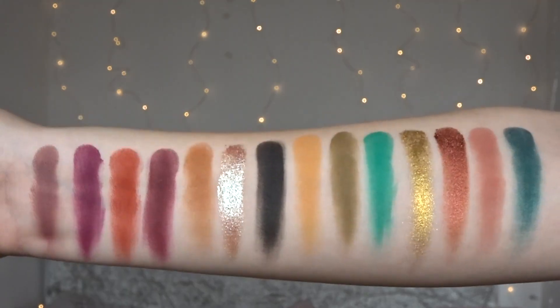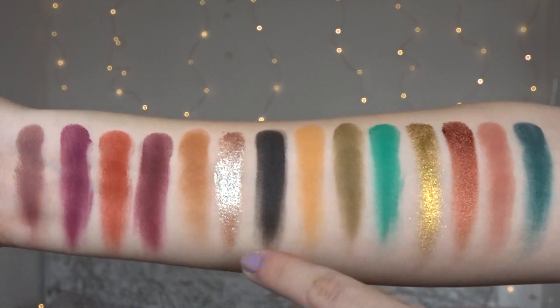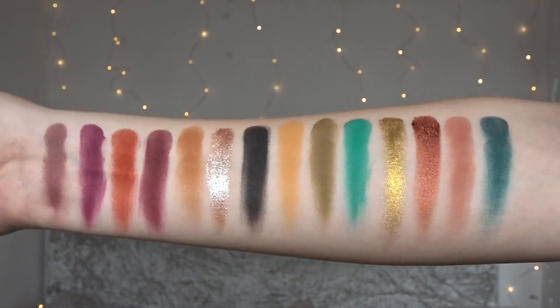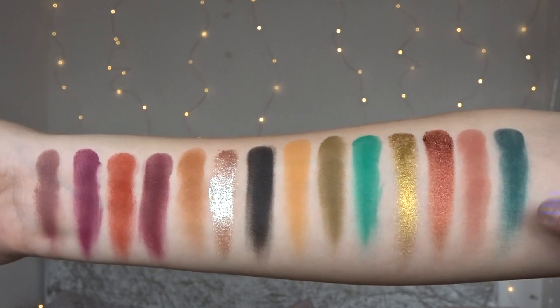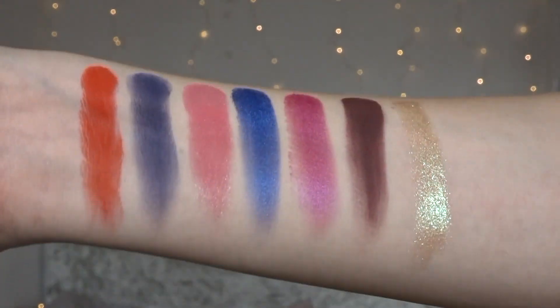I'm really excited to test the quality, so let's dive into the swatches. These are the first and second rows — just look how beautiful this foily formula is, it's absolutely stunning. I was actually really impressed with the swatches as well. Some of them were a bit dry, like this dark green here, but apart from that, oh my god, they are beautiful.